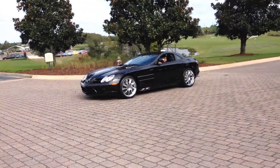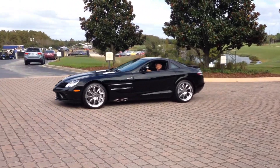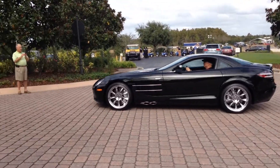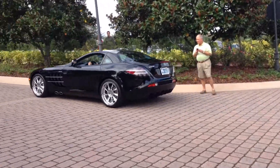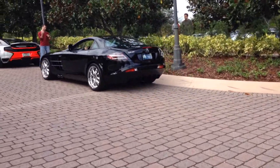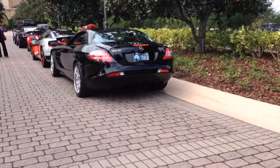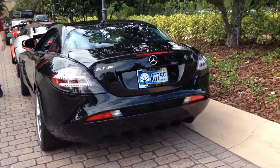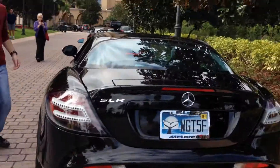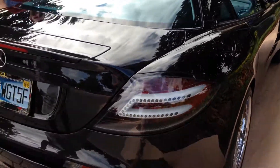That's an SLR. It's still long. It's good, yeah. It's an SLR. That's amazing — it's an SLR McLaren. Yeah, it's an SLR McLaren. That's amazing. See? That's amazing. Thank you.